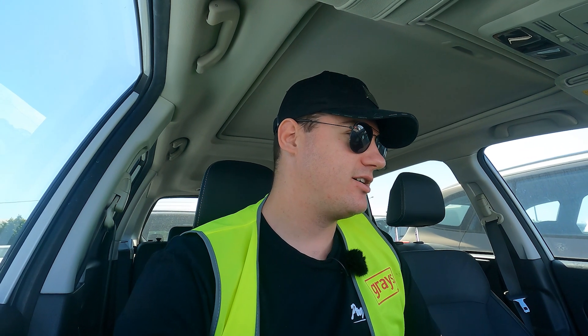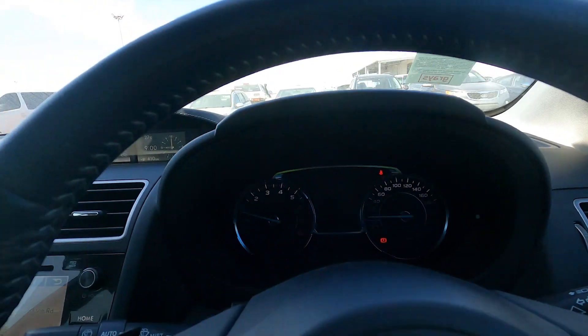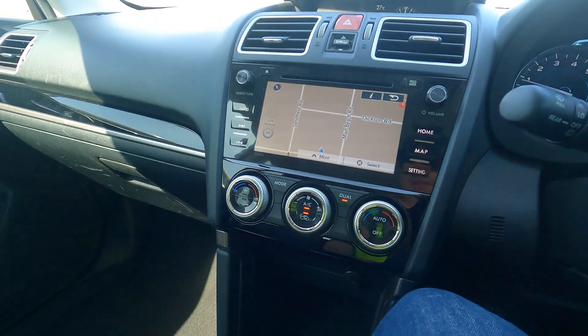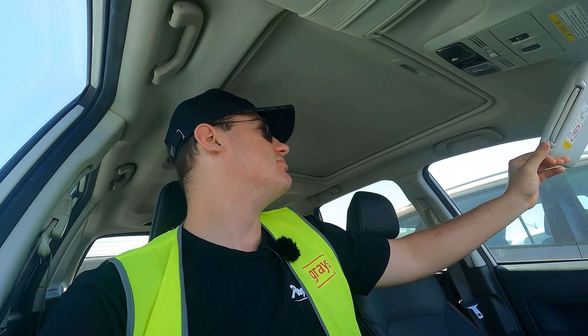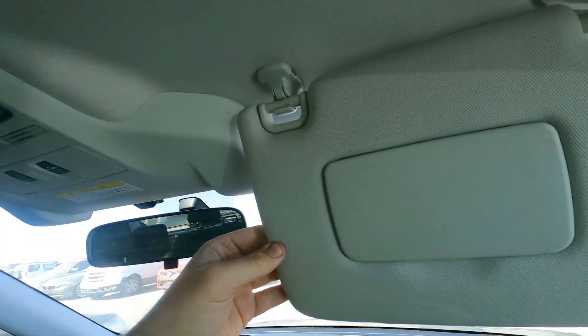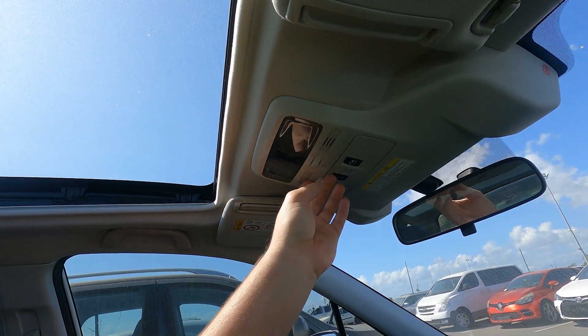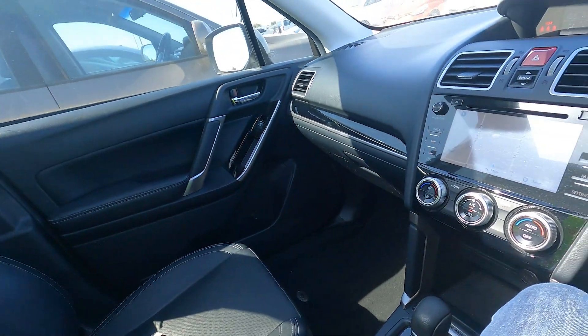It's nine o'clock in the morning and we're near on 30 degrees. It started up okay and it's idling perfectly. The radio works, we've got maps — all in all just a really nice modern car. I'm not seeing any problems. We've got a sunroof — let's see if that works.